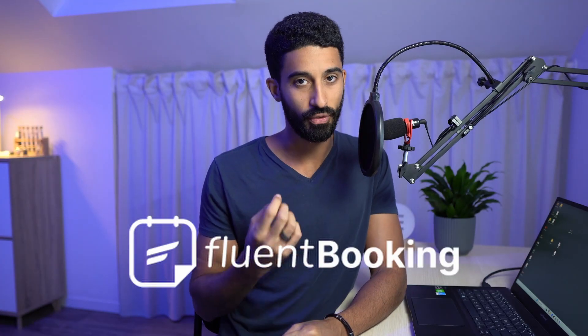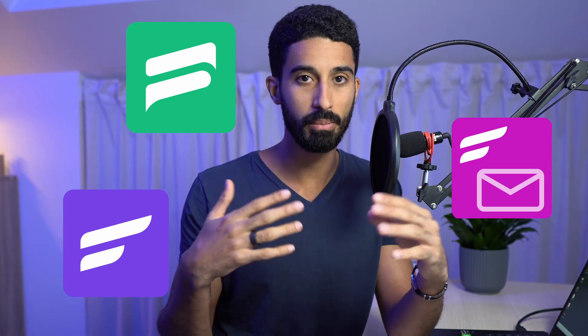Fluent Booking has just been released a few days ago. It's a brand new plugin by the team WP Manage Ninja, which is behind Fluent CRM, Fluent Support, Fluent SMTP, and many other plugins.